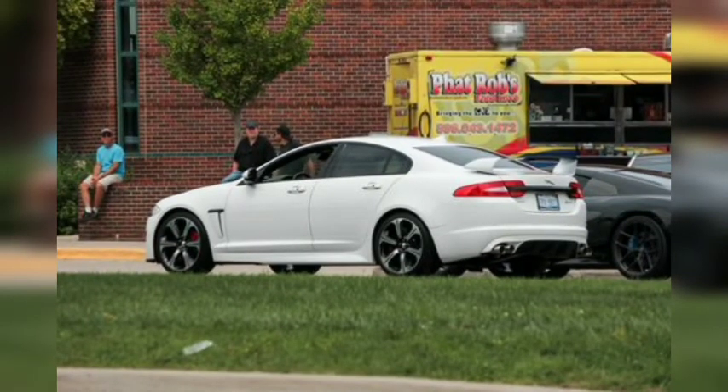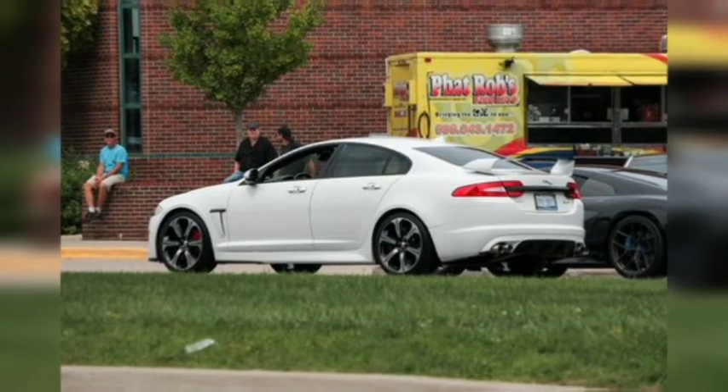The Jaguar XFR-S was the British automaker's attempt to challenge the BMW M5 and Mercedes E63 AMG in the early 2010s, and while the XFR-S couldn't keep up with the Germans dynamically, the brutish 550-horsepower 5.0-liter V8 and handsome styling made it an appealing left-field choice.